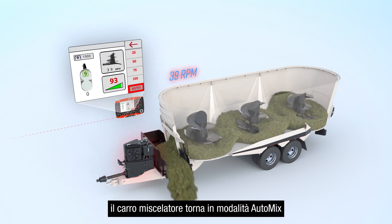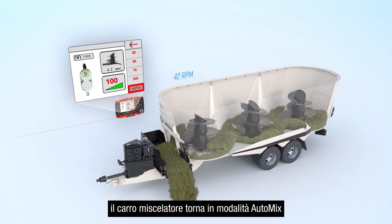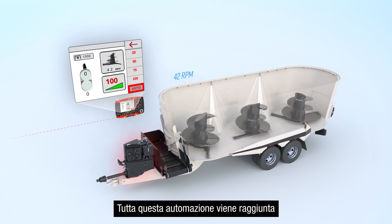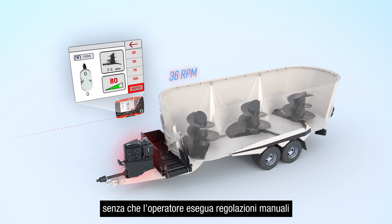Once the door is closed, the mixer will return to auto mix mode and the mixer is now ready for the next load. All of this automation is achieved without the operator making any manual adjustments.